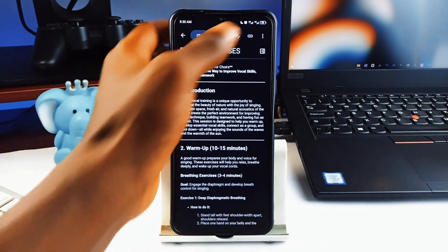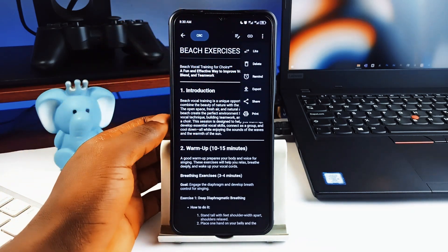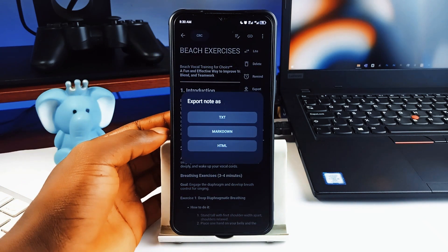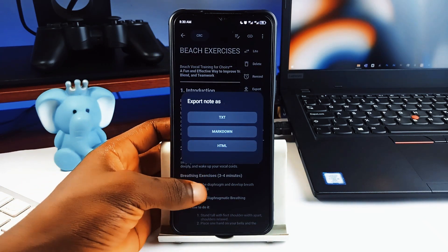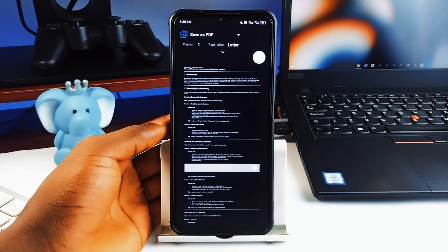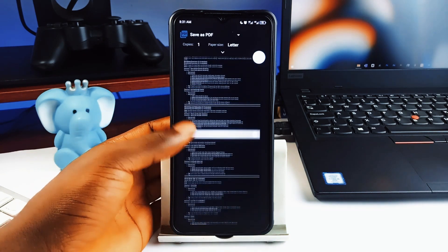You can choose to make links clickable or not. And in the three-dot menu, you get a lot more like creating a reminder on notes, exporting notes as text files, markdown, and also HTML files. Another awesome feature is the print feature which lets you directly save your notes as PDF, which is totally awesome.